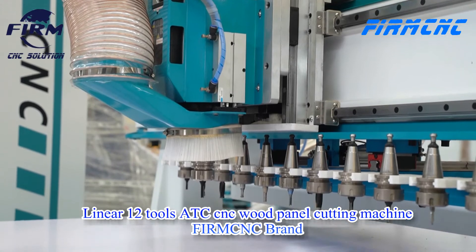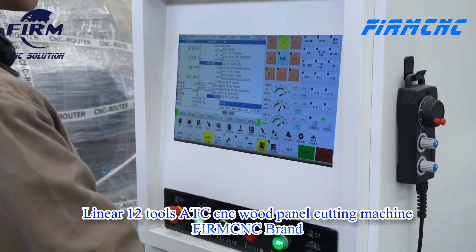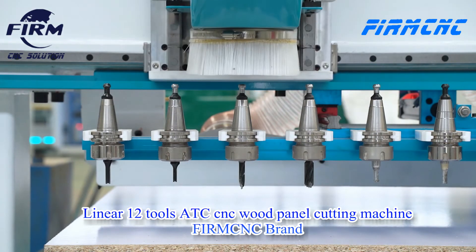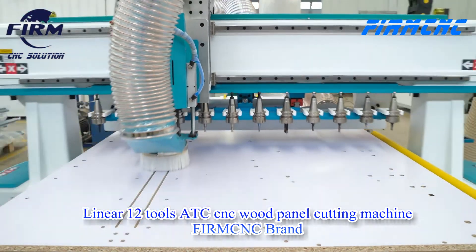Well-known 9.0 KW HSD ATC spindle, strong cutting ability, low noise, long working time. Other configurations include Taiwan LNC control system, Japan Yaskawa servo motor, Taiwan dental inverter, high-wind guide rail, pellicle rack, etc.